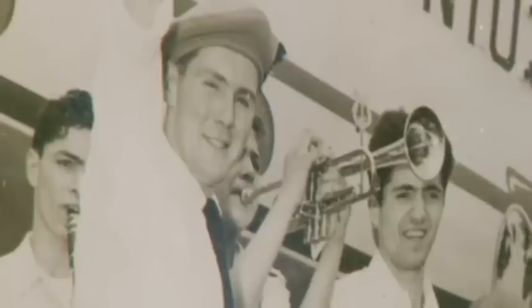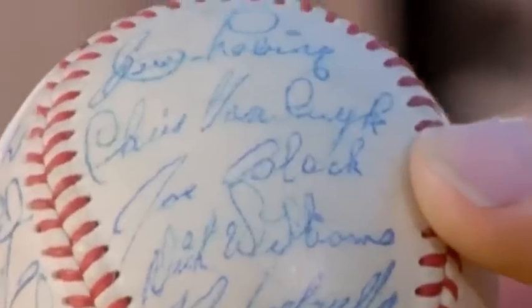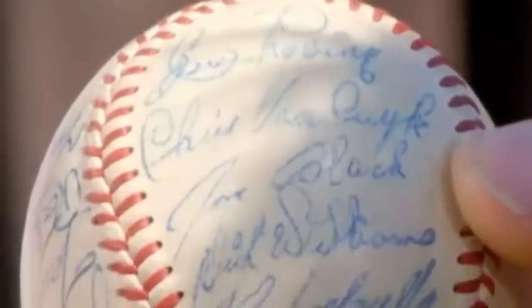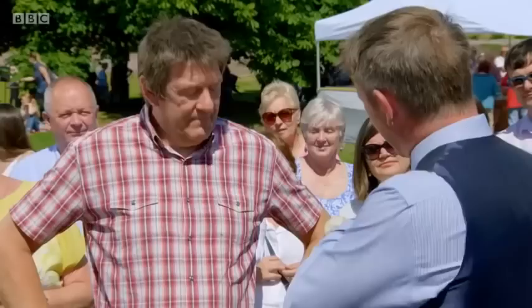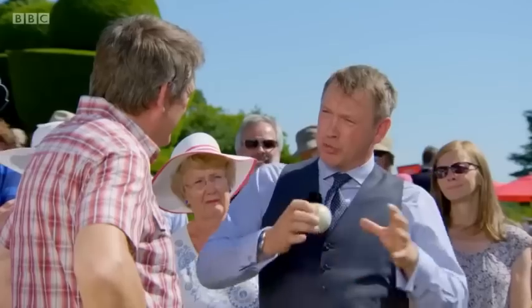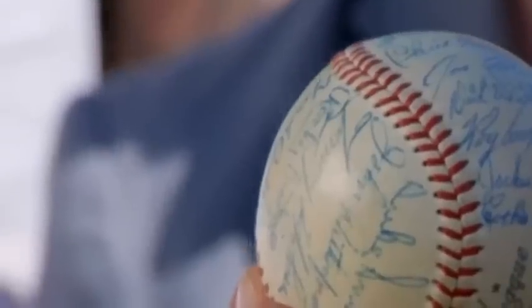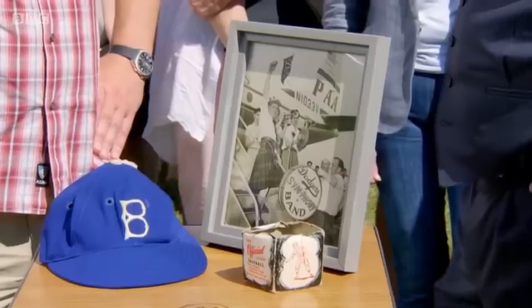It was a publicity stunt on their part — to have a Scot — and you can see they made the most of it. When he arrived, they had a brass band and TV coverage. So you've got the Dodgers hat, various photographs, and the signed ball. This ball is elevated because of one signature — Jackie Robinson. Not only was he the first Black player in Major League Baseball, he's a Hall of Famer. You could argue he did for sport what Jesse Owens did — ending segregation.